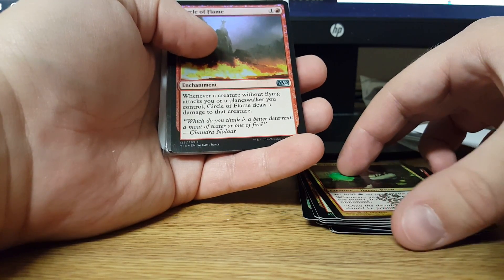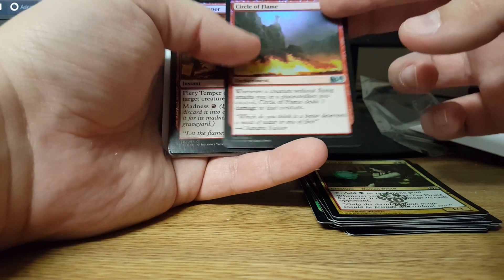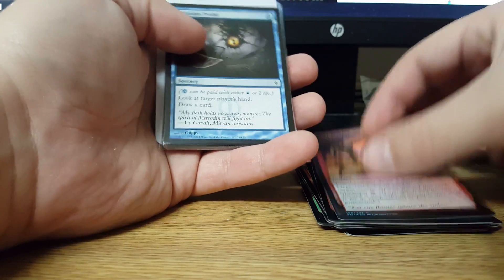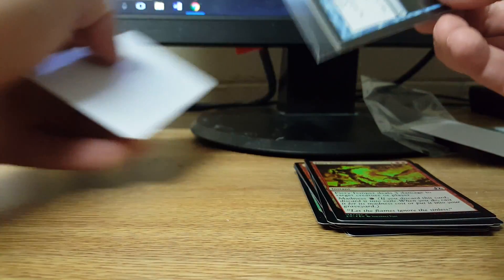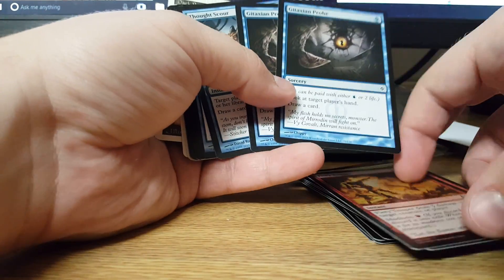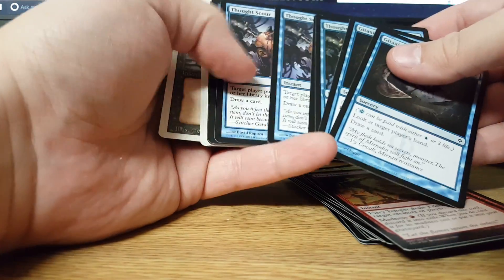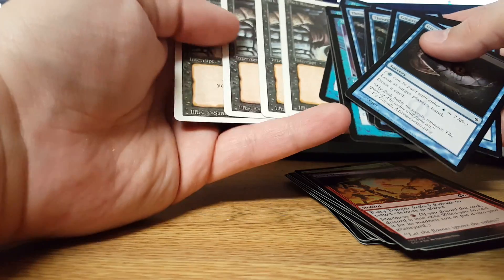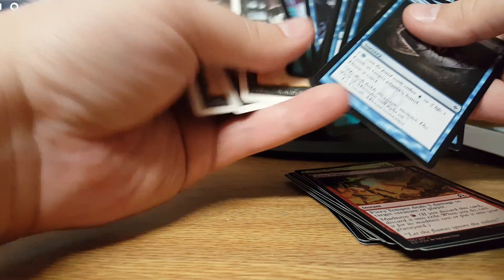Circle of Flame Foil. Fiery Temper Foil. And there are my Gitaxian Probes, Thought Scours, Three Days, and a set of Dark Rituals — he must not have had them From the Vault.